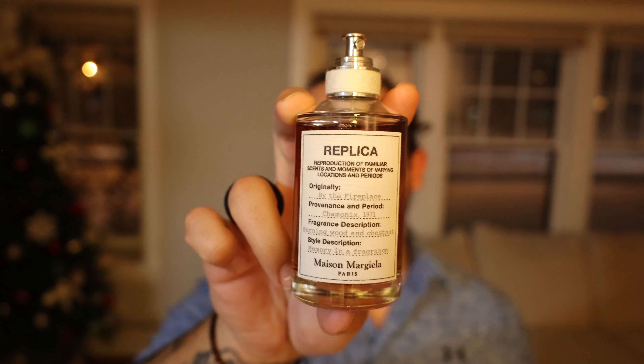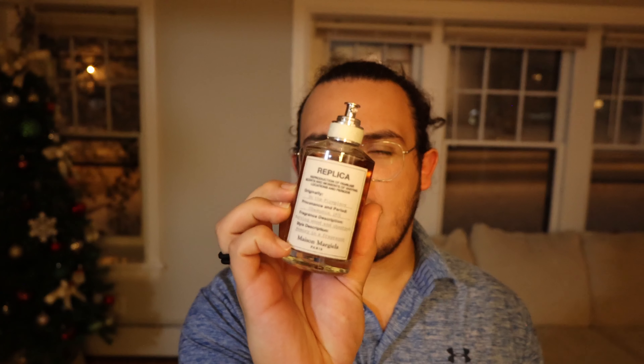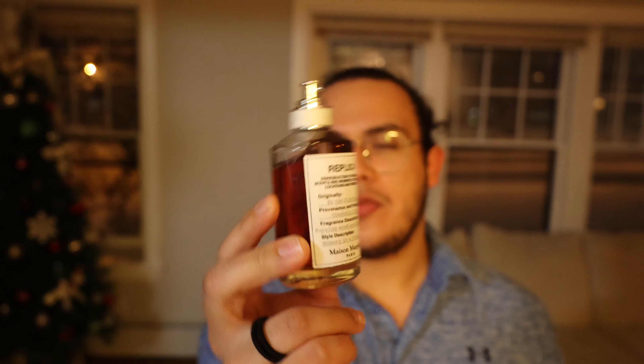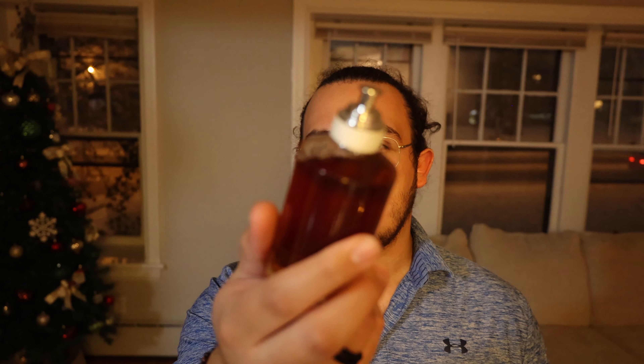Next one is going to be Replica By the Fireplace — a very popular fragrance especially for the winter. If you haven't smelled it, go smell it at Sephora, that's where I smelled it for the first time. Really good fragrance, smells exactly like burning by the fireplace. My girlfriend also wears this one, which is why there's a bigger dent in the bottle.